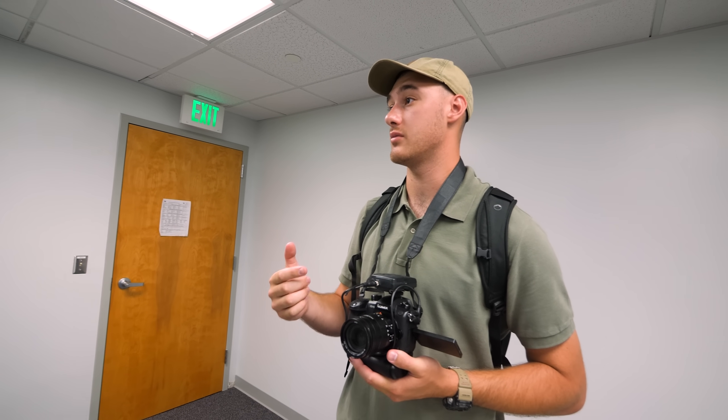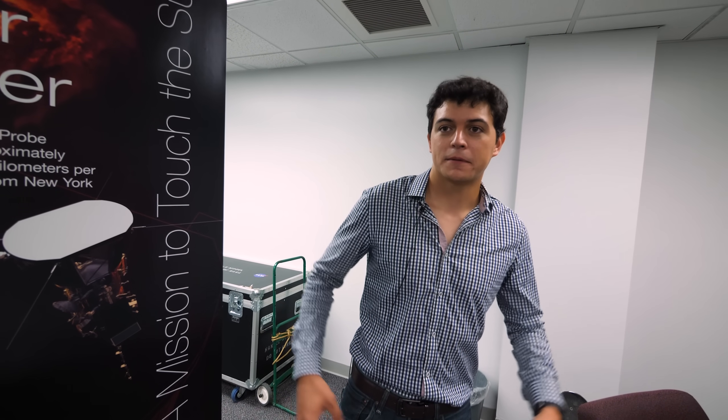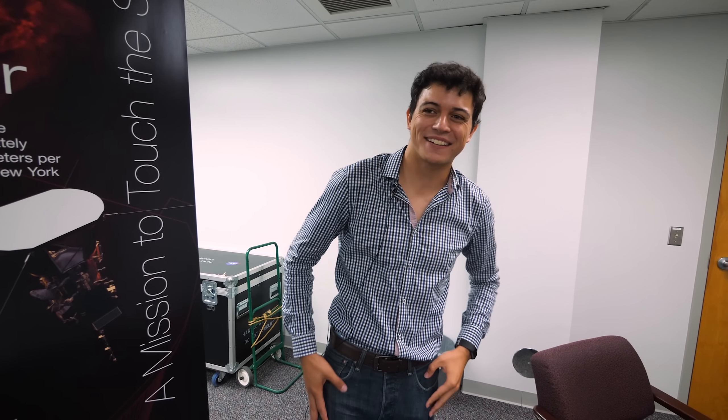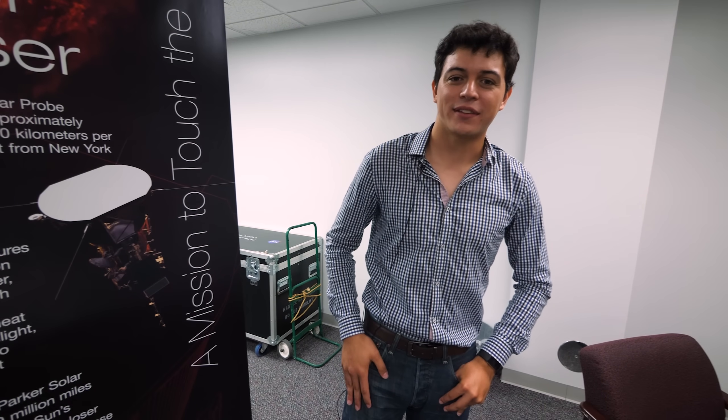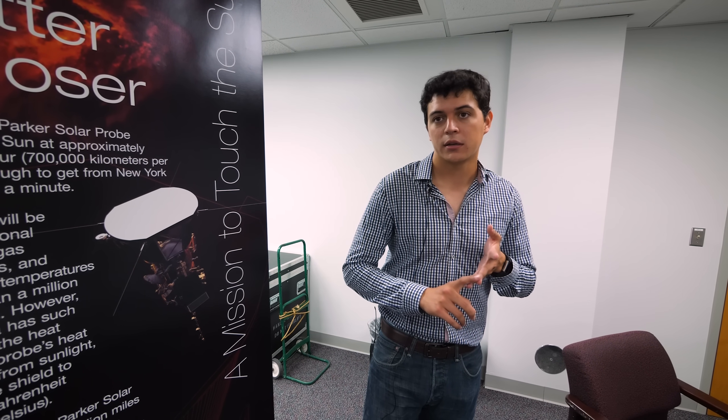What's your propellant budget? We have an 82-kilogram tank of hydrazine inside the spacecraft — a blow-down monoprop, about this big. I know because I was one of the guys holding it when we put it in the spacecraft. We get almost all of our velocity from the launch vehicle, so we only use the propellant system for TCMs — trajectory correction maneuvers — and for momentum dumps.